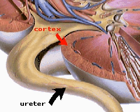The cortex, or outer region of the kidney, houses the glomerulus of each nephron. The medulla, or inner region of the kidney, contains the loops of Henle and the collecting ducts.